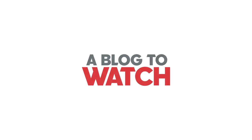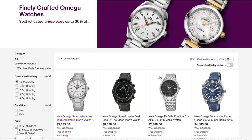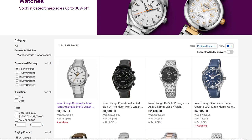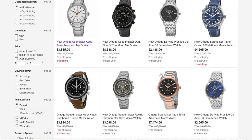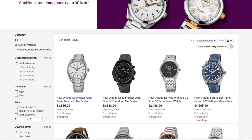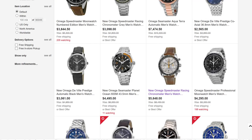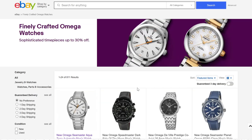Hey everyone, Arielle Adams here from aBlogtoWatch. I have been asked by eBay to help you check out a new curated sale of Omega watches. We have selected at aBlogtoWatch a few of the watches that we want to identify to you. The sale has over 800 watches and it is going on now for a little while. There are plenty of curated sales on eBay for watches and this is one of them. So let's dive in.